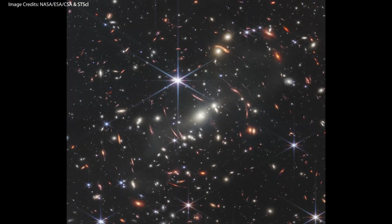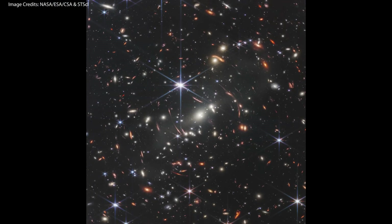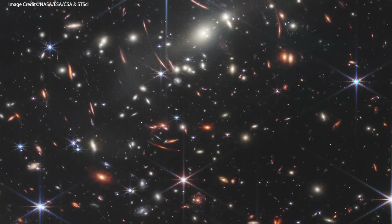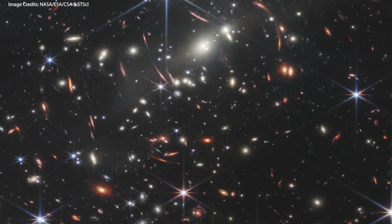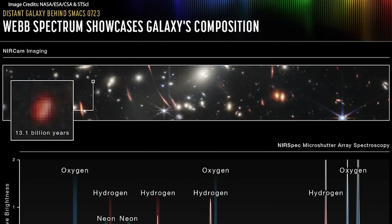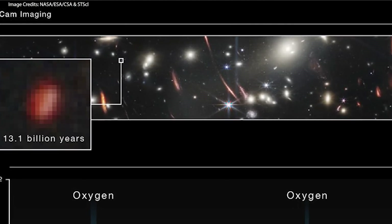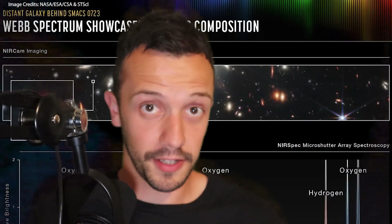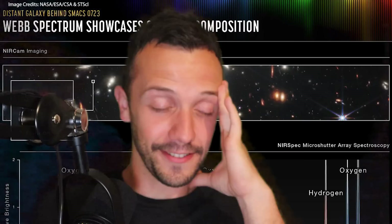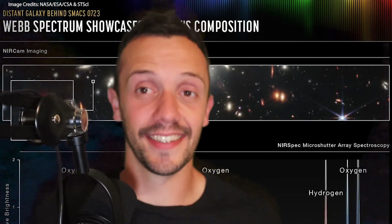In here you can see local stars inside our own galaxy, the Milky Way — those are the spiked objects — and everything else that isn't spiky are all independent galaxies, each one containing millions if not billions of stars, and each star possibly containing its own set of planets. If we zoom in, we can see a tiny red galaxy as it was 13 billion years ago — right next to the Big Bang, almost.